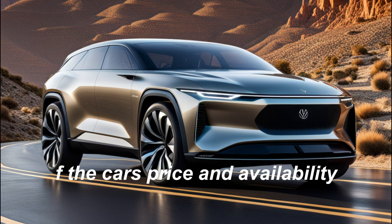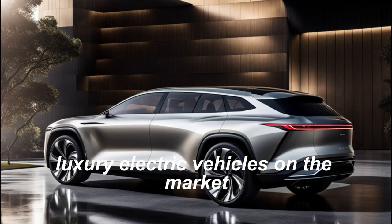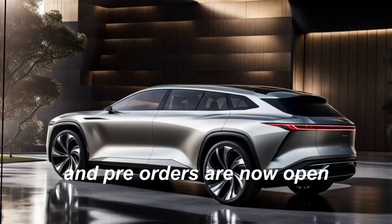The car's price and availability. The Lucid Gravity is priced competitively with other luxury electric vehicles on the market, starting at $129,000. The car is set to go on sale in 2024, and pre-orders are now open.